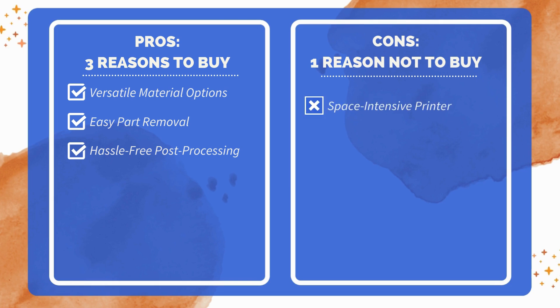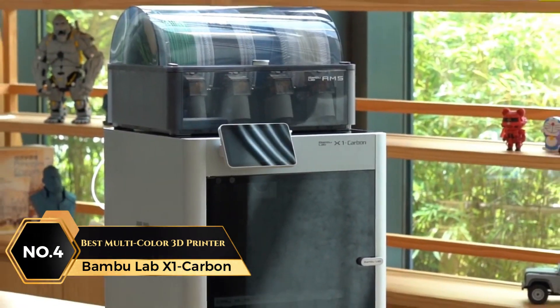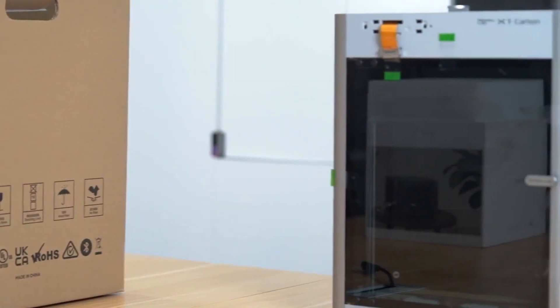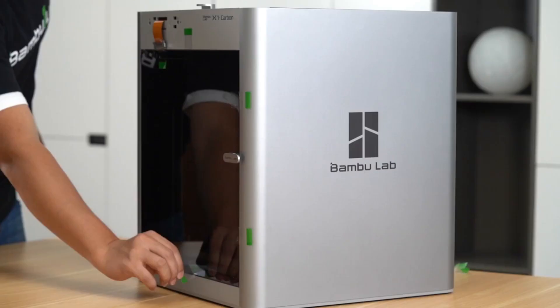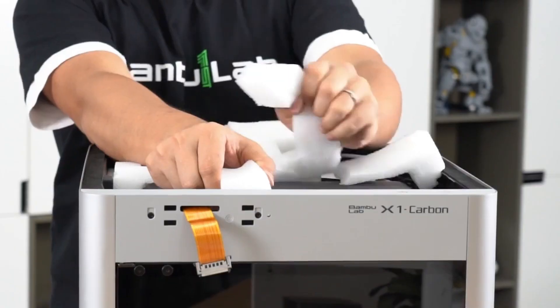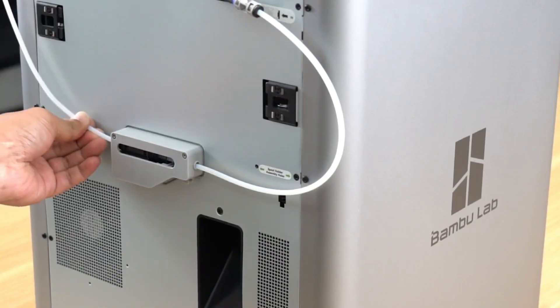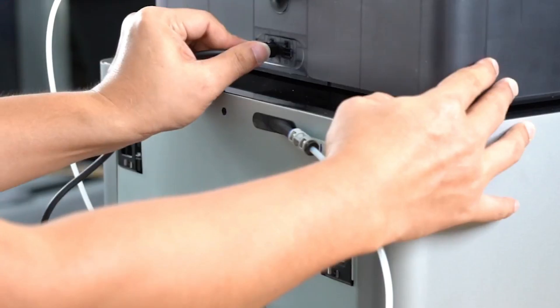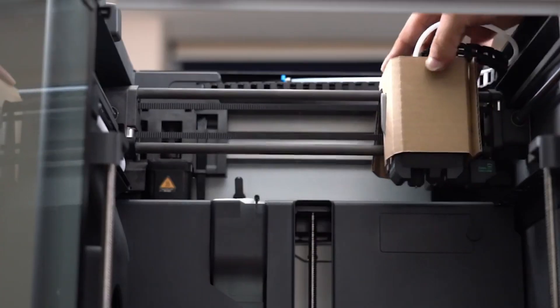At number four is the Bambu Lab X1 Carbon, Best Multicolor 3D Printer. This 3D printer provides impressive multicolor and multi-material capabilities, allowing users to print complex designs with vivid details. With a 7-micron lidar resolution, it ensures high-quality prints, capturing intricate details with unmatched precision. Designed with high-speed Core XY technology, it achieves an acceleration of up to 20,000 millimeters per second squared, enhancing productivity without compromising accuracy. The dual auto-bed leveling feature calibrates the printing surface for optimal results each time, reducing the need for manual adjustments.